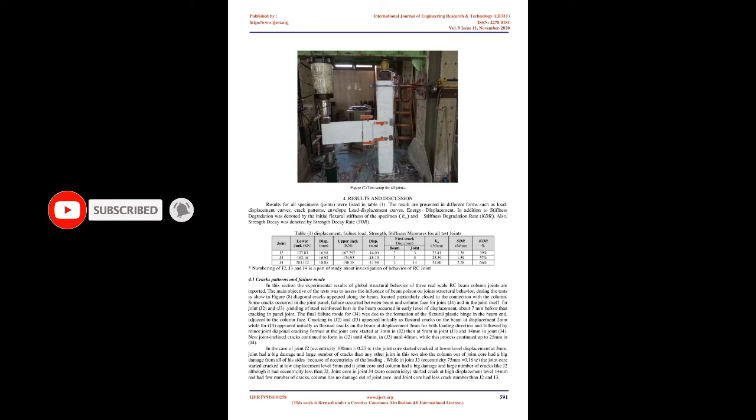LVDTs with 0.01 mm accuracy were placed as shown in Figure 6 to measure deflection and determine its distribution along the specimen. All specimens were tested to failure under quasi-static load as shown in Figure 7. Loading was manually applied using two hydraulic jacks of 300 kN capacity on the top and bottom of the beam by displacement control. Displacement increments were constant at 1 mm rate until 10 mm, 2 mm rate until 20 mm, and 5 mm rate until failure. A third hydraulic jack applied constant vertical load on the column top, with loading paused at different levels to inspect crack propagation.